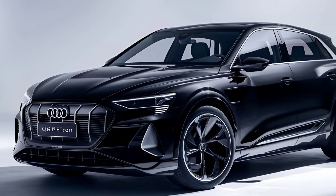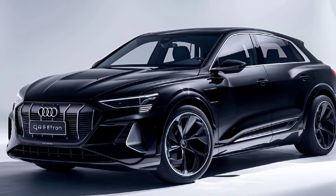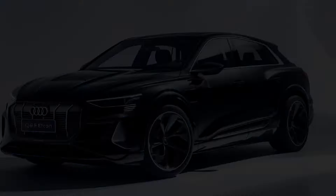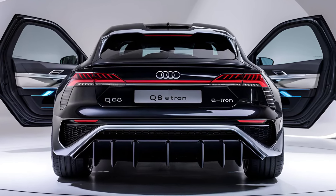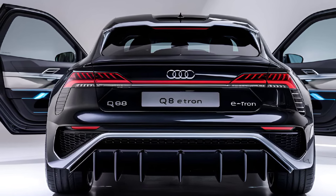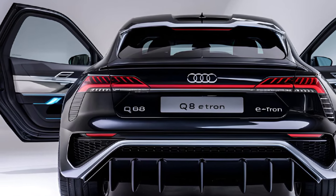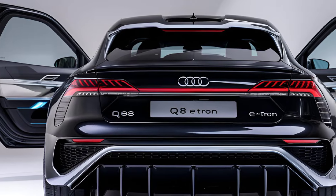Interior: Inside, the Q8 e-tron doesn't disappoint. Audi continues its tradition of crafting luxurious and tech-savvy interiors. Expect premium materials throughout, with a minimalist dashboard that features dual touchscreens for infotainment and climate controls. The virtual cockpit — Audi's digital instrument cluster — offers sharp graphics and is fully customizable.